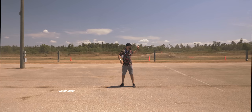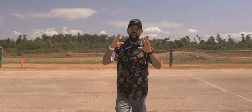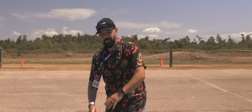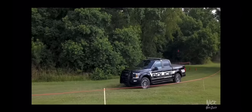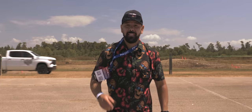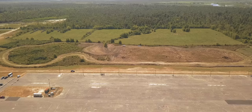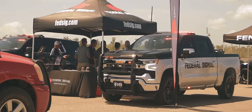And we're back! He beat me. Welcome back to the channel, guys. Today we are at a place that we visited about three years ago, and that's the Police Fleet Expo. This year, Police Fleet Expo is in Louisiana at the NOLA Motorsports Park. This is a pretty awesome place if you love cars, and if you love police cars, then this is a pretty awesome week.